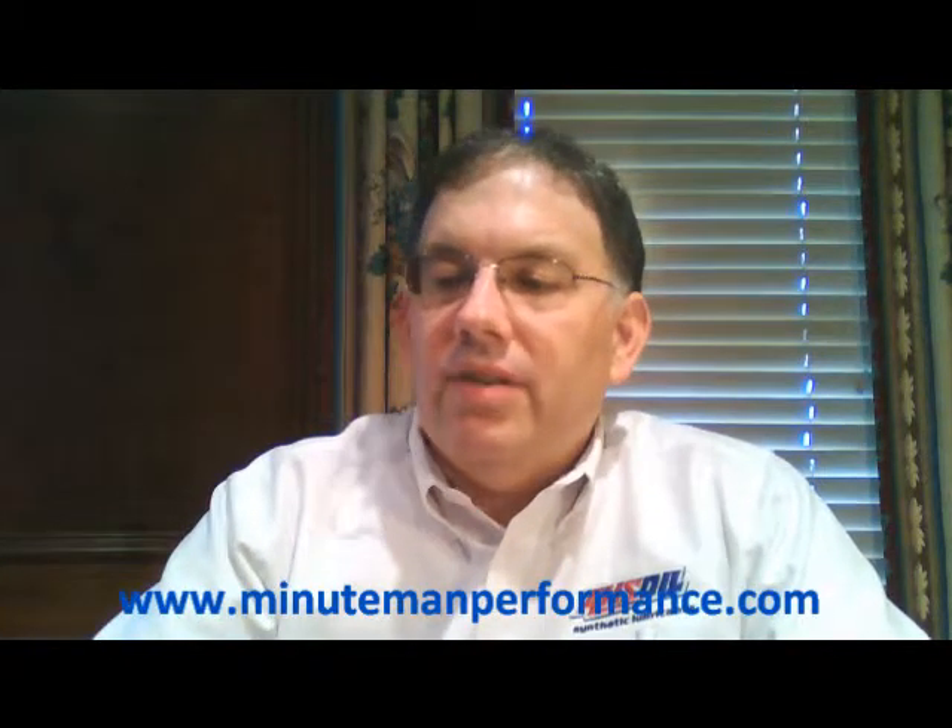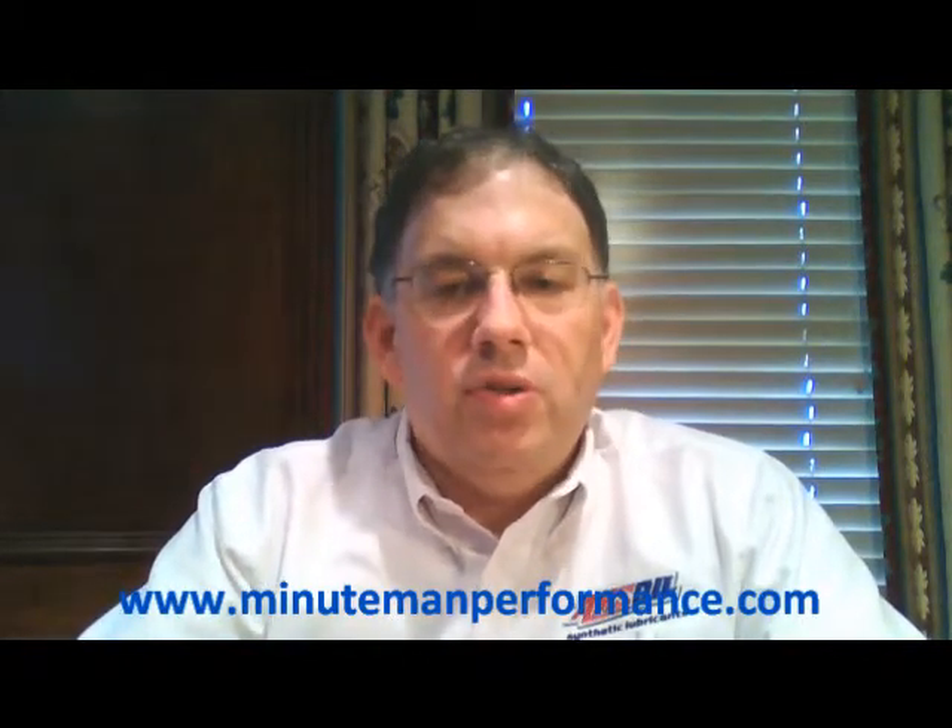Hello YouTube and welcome to Synthetic Oil Info. My name is Tom Brown and in this video we're going to talk about AMSOIL's Synthetic Tractor Hydraulic and Transmission Oil, SAE 5W-30.